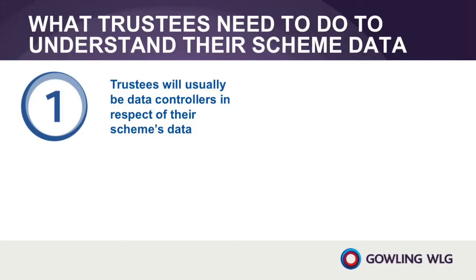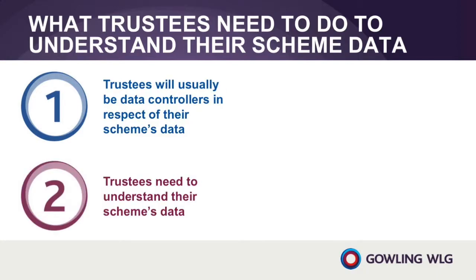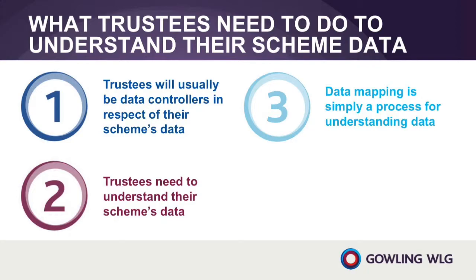The key points from this episode are that trustees need to understand their scheme's data. Data controllers will only be able to comply with legal duties under the GDPR if they have a good understanding of the personal data that they control. Data mapping is simply assessing who processes what personal data and why they need to do so. Questionnaires can help with data mapping.